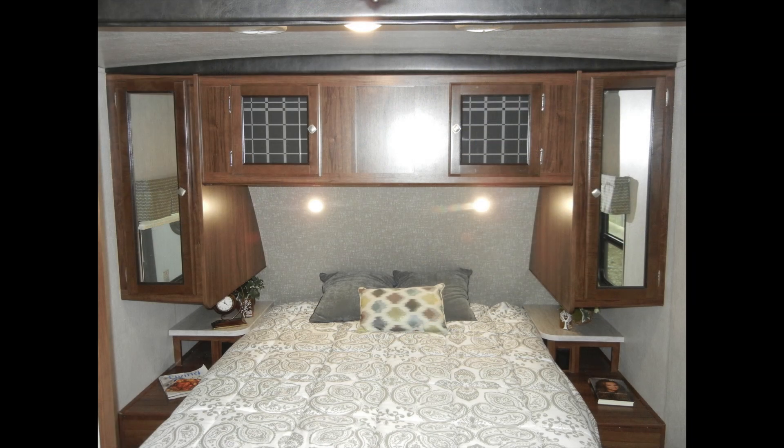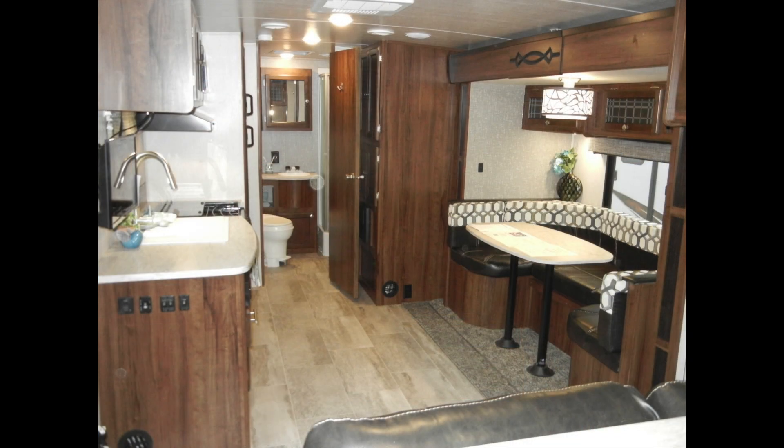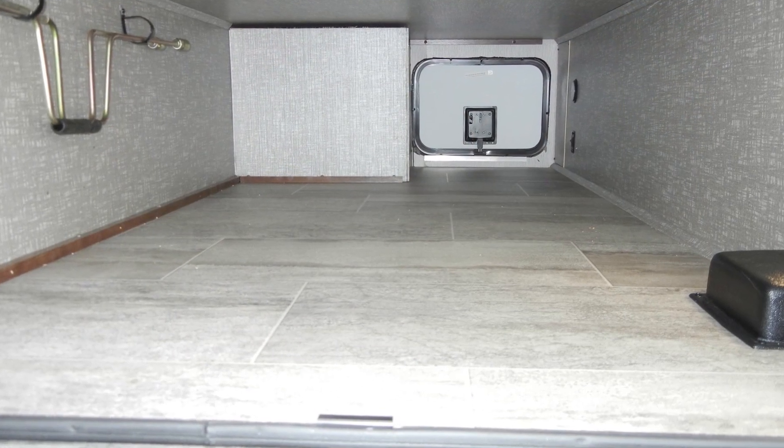There's plenty of storage space with two hanging wardrobes, overhead cabinets, under-bed and under-seat storage, and an easy-access exterior storage compartment.